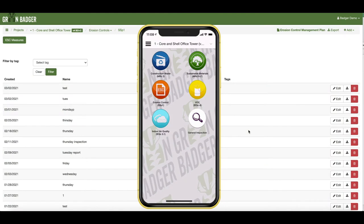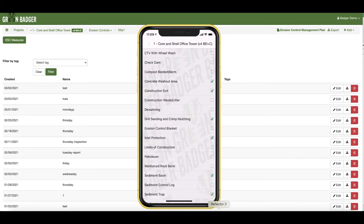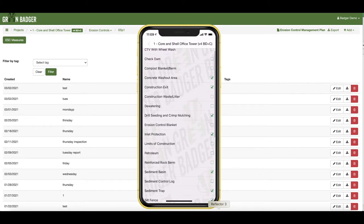Green Badger's mobile apps let project teams knock out infield inspections right from their phone or their tablet. Erosion and sedimentation control inspections can be customized based on your project's specific BMPs.